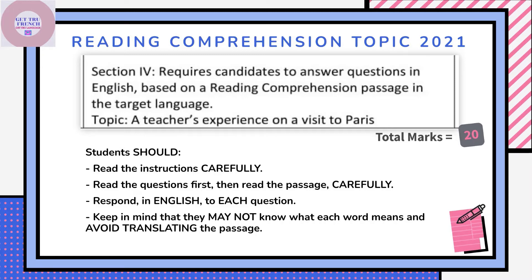First of all, instructions — read them carefully. Next, read the questions, familiarize yourself with what you need to find out, and then you begin to read the passage. The passage should be read at least three times. So read the questions first.